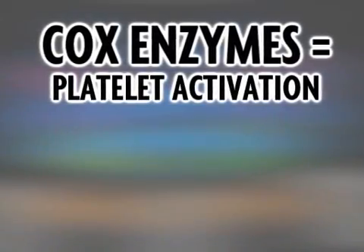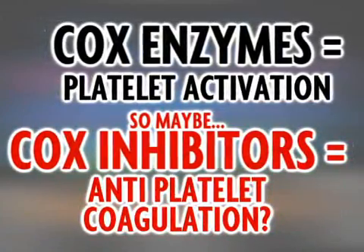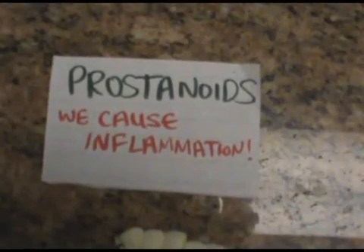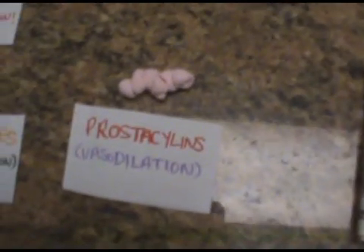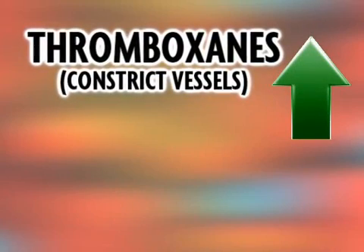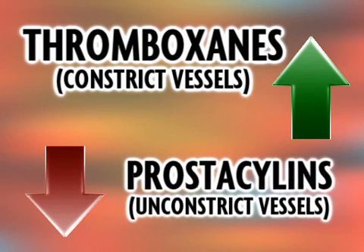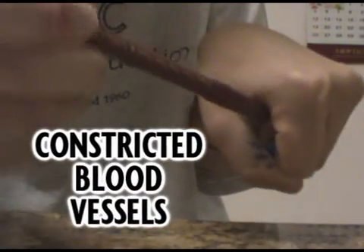Since COX enzymes cause platelet activation, it was thought that all COX inhibitors reduce the risk of embolisms. However, it was discovered this is not true for COX-2 inhibitors. There are three types of prostanoids: prostaglandins, which cause the sensation of pain, fever, and inflammation; thromboxanes, responsible for vasoconstriction; and prostacyclins, responsible for the resolution of inflammation. Vioxx was unable to suppress the production of thromboxanes — the vasoconstriction chemicals. In fact, Vioxx suppressed prostacyclins, the vasodilators. Thus, blood vessels were left with smaller diameters than normal, increasing the risk of embolisms.